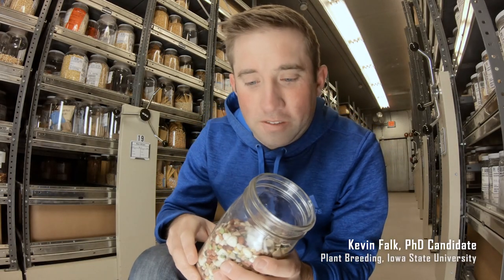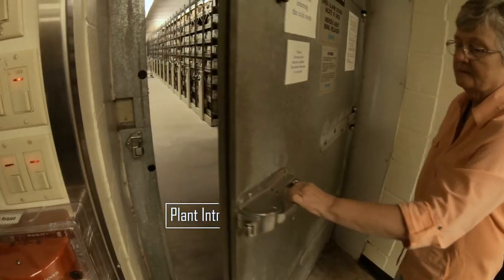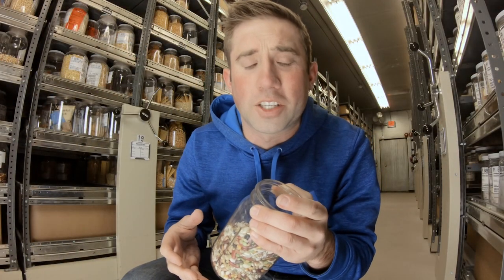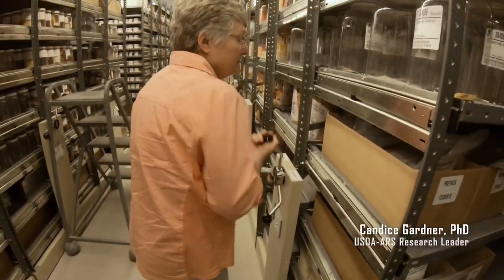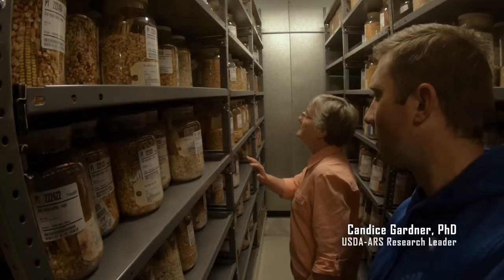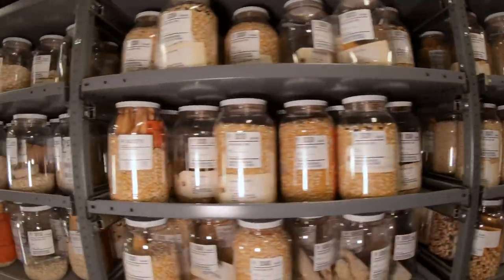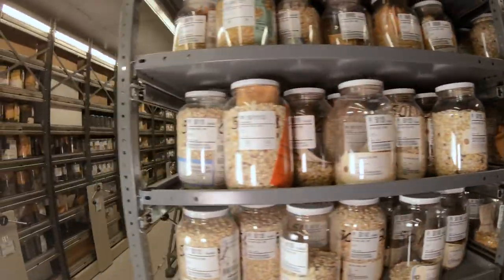Welcome to the USDA Seed Vault at Iowa State University. Seed banks, ones like this from around the world, house the planet's agricultural biodiversity. Protecting humanity from future catastrophes, this place acts like a doomsday bunker to keep the seeds safe to ensure a more sustainable future. They also act as a resource so that scientists can withdraw seed in order to enhance the seed that we have today to make them better plants for farmers to grow.